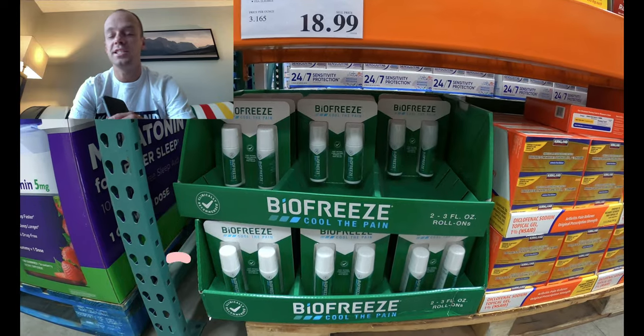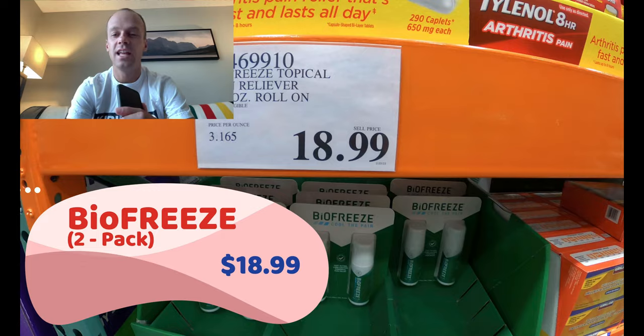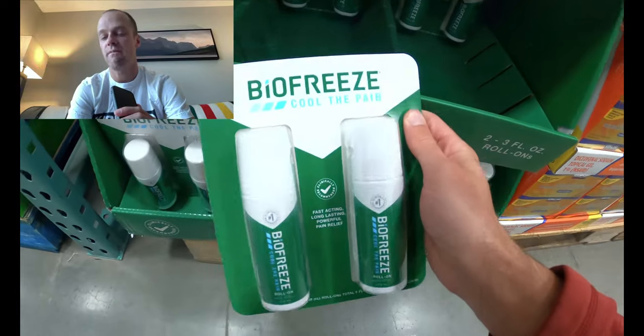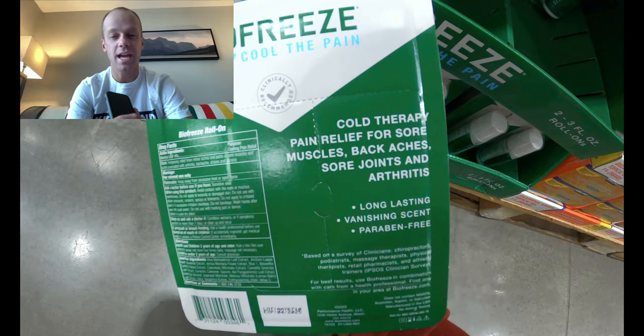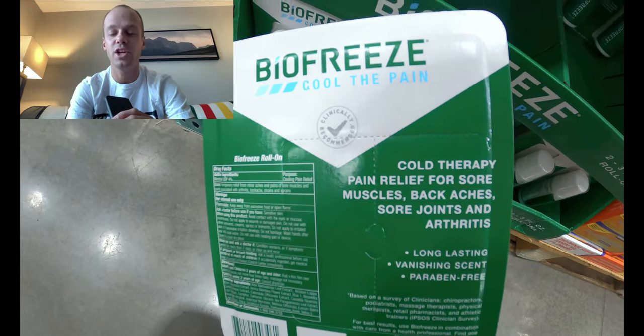Speaking of pain and inflammation, I've got two great options for local pain today. One of them is Biofreeze — this is a roll-on stick with that wonderful icy-hot feeling. I like to use this after runs, particularly for things like lower back pain and calf pain. I'm primarily using this as a post-run tool.